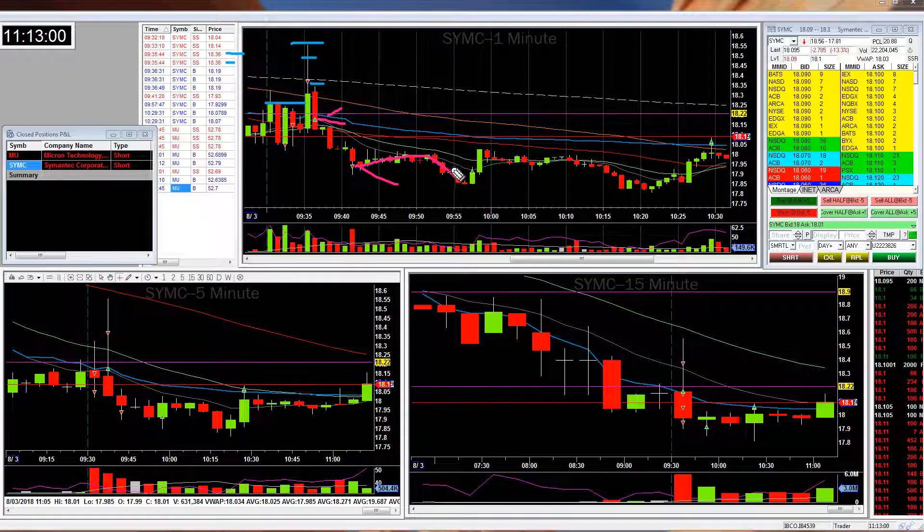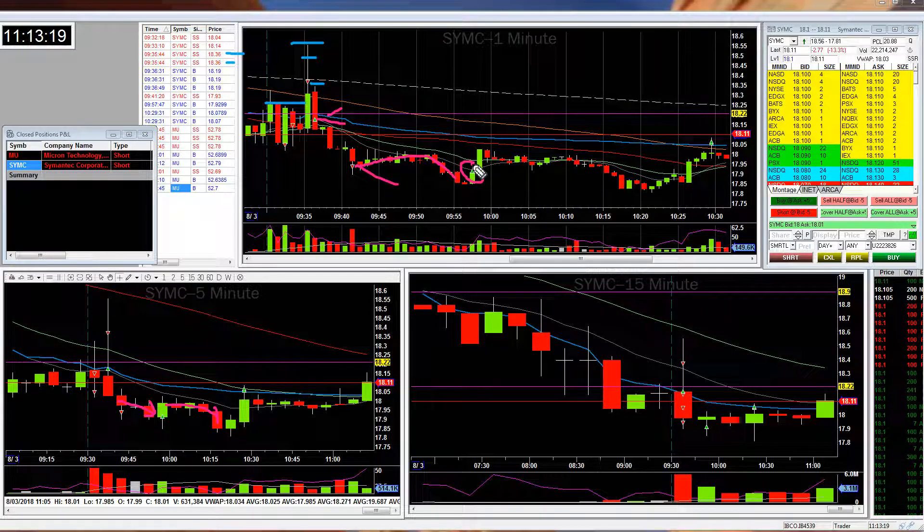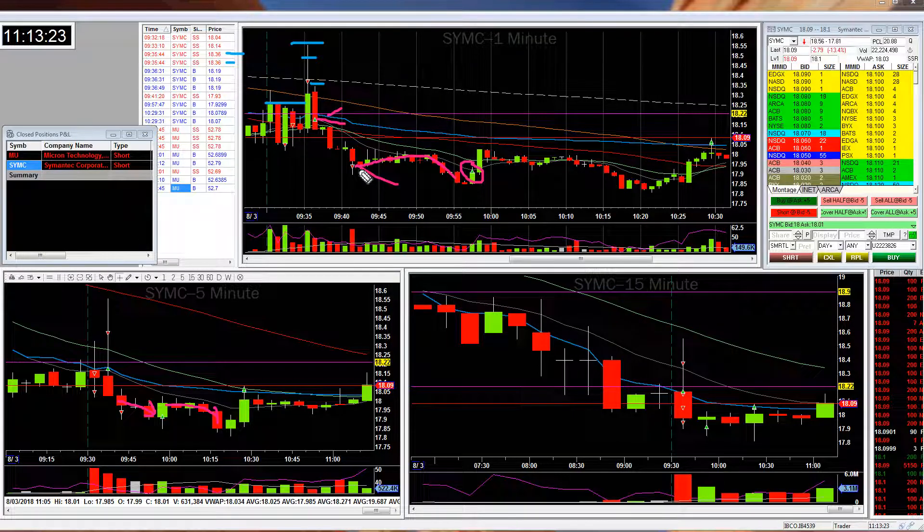It starts to drop, and when you look at the 15 and 5-minute charts, the 5-minute seems to be supporting. It looks good. But then it starts to spike back up again. I don't know what the hell is happening with this thing, so I decided to get out half my position again, pretty much at break even of where I had added it.